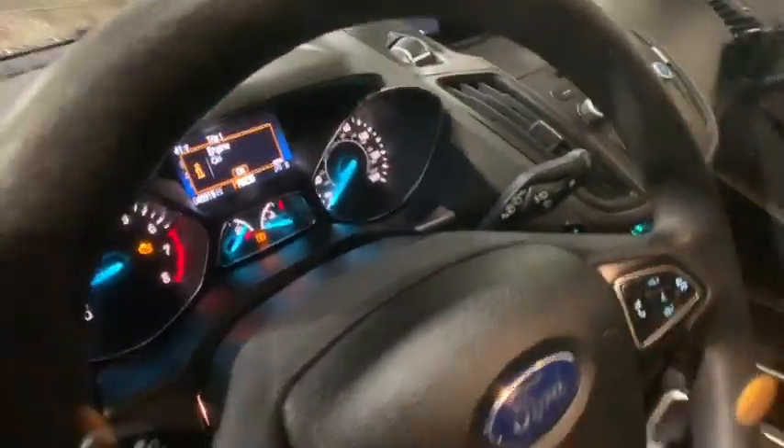Brake assist, remote keyless entry, overhead console, tachometer, panic alarm.